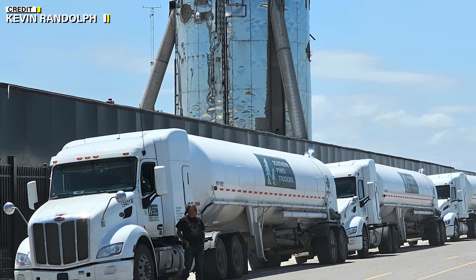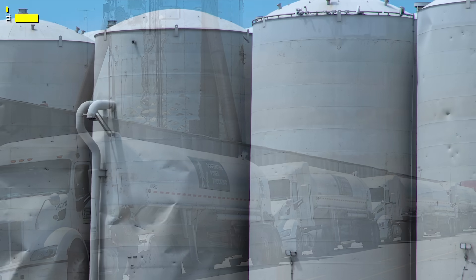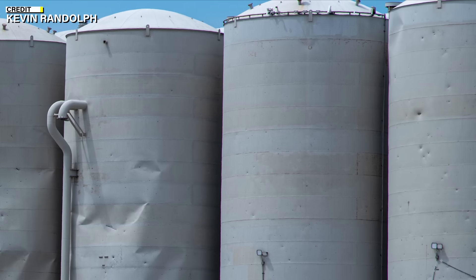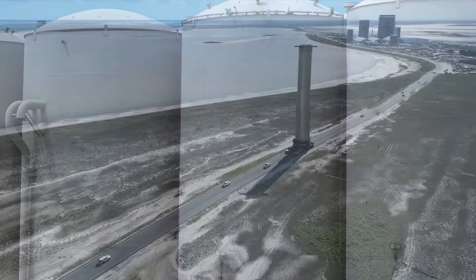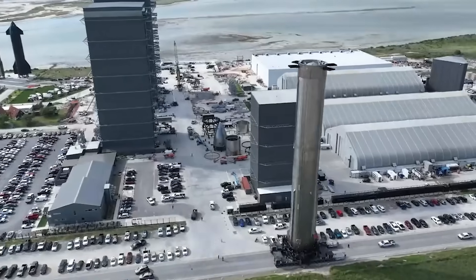Ongoing water deliveries to the deflector system suggest proactive measures in preparation for forthcoming tests, emphasizing SpaceX's dedication to thorough pre-launch preparations and the importance of safeguarding critical systems.